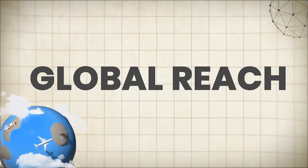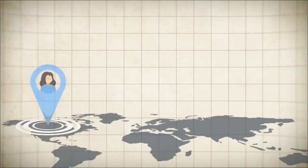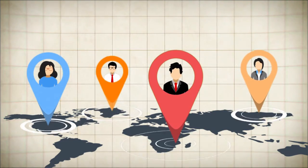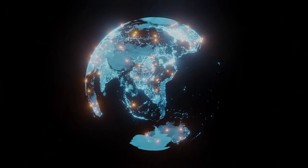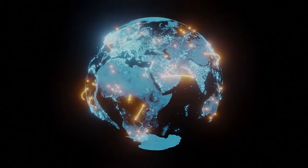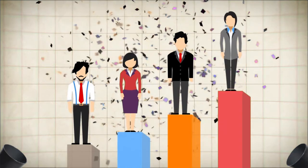Global reach. With video conferencing, the world is truly your oyster. You can connect with clients, partners, or team members from every corner of the planet, breaking down geographical barriers and enabling global collaboration like never before. Your software can open doors to new markets and opportunities, positioning your business as a leader in the international arena.